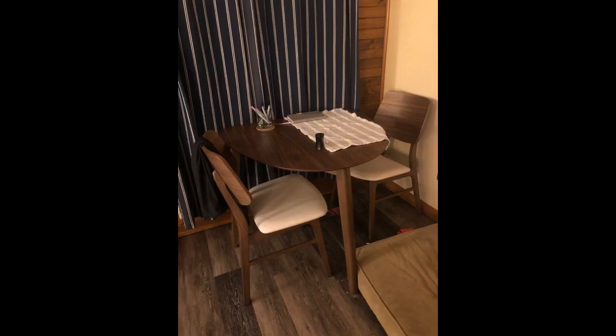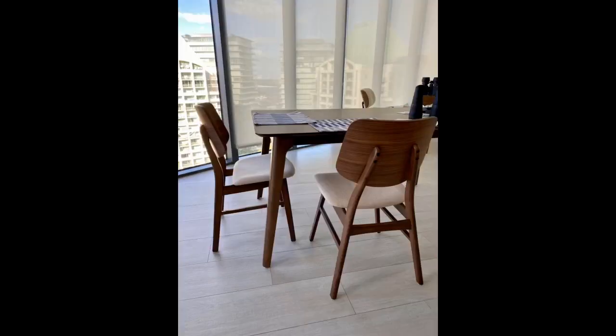We have a tiny AF apartment but we're tired of eating at the coffee table. Came across this same table at Jerome's and ordered it. Unfortunately it was back ordered until March so I was so stoked to see this same table on Amazon. It's so sturdy and was so easy to assemble. We absolutely love it and it is the perfect size for our space.